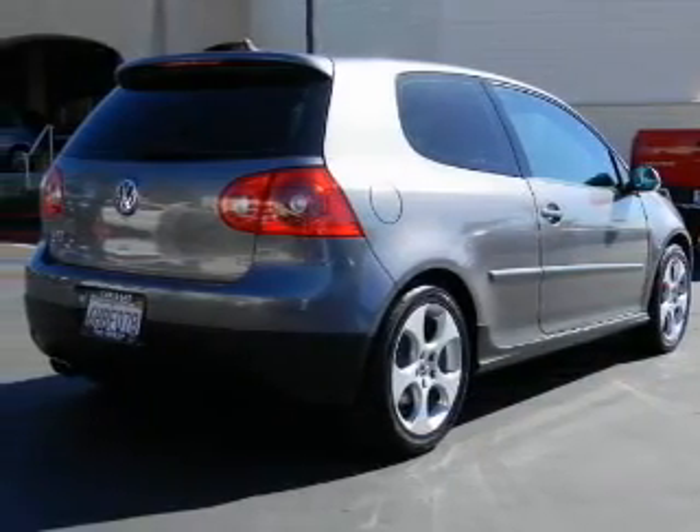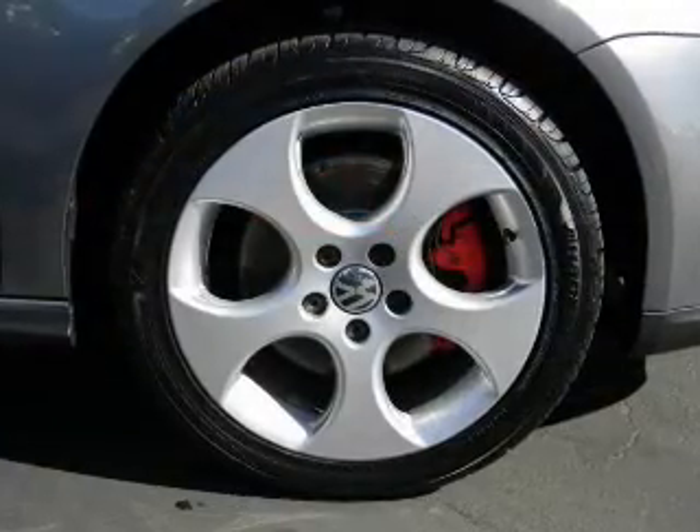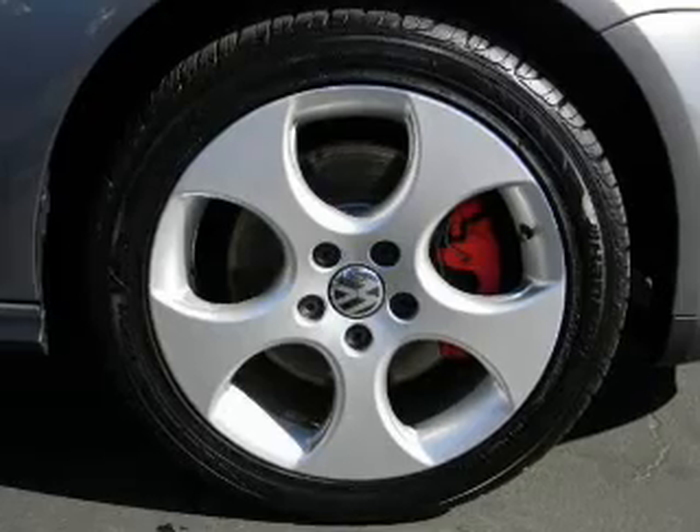Keyless entry. Power door locks. Power windows. Cruise control. An AM-FM stereo with multi-disc CD player. Satellite radio. Power mirrors.